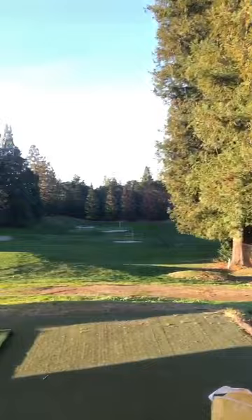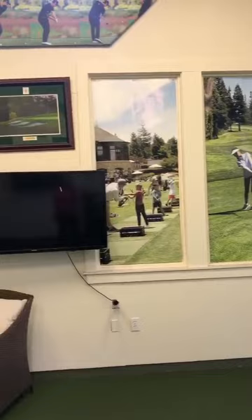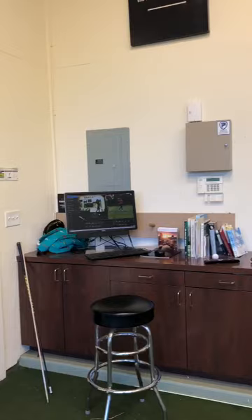We also have a TRX machine — a rope there to help you warm up if you feel the need, or to go through an exercise program. We've got pictures to inspire on the wall, tennis rackets, foams, mirrors — everything you can possibly think of to better your golf swing.